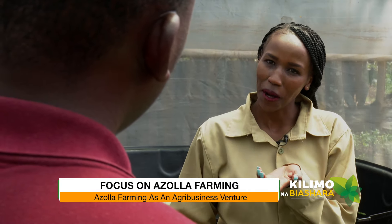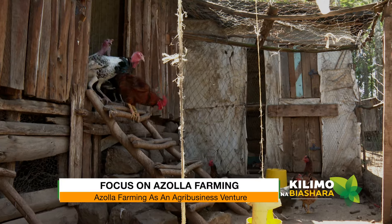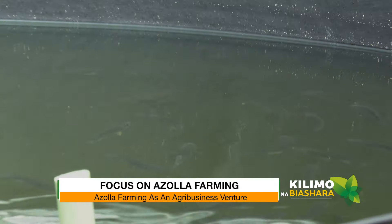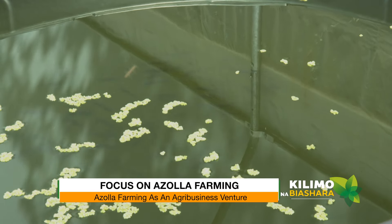Since you said it originated from the Philippines or Asia, how did you come to know about it or begin this business? I encountered azolla in my endeavors to cut down my poultry production costs. I was very good at keeping poultry, but the feeds were letting me down, so I had to look for innovations to reduce feeding costs. I also keep bees and fish, so it all blended in well.